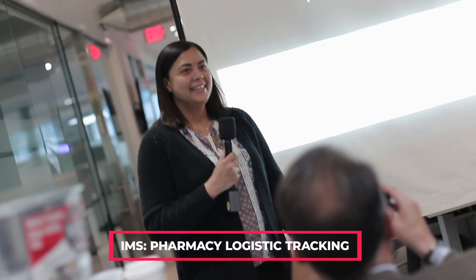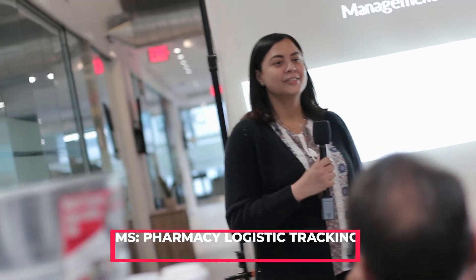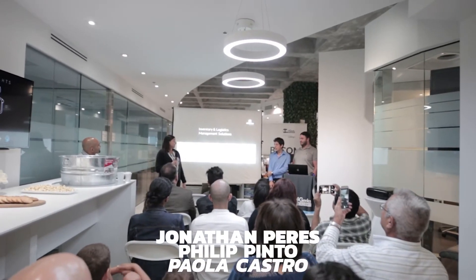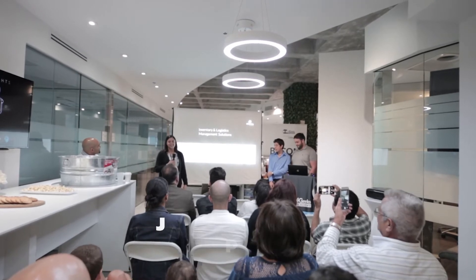Good evening everybody. We are here to present our project and we are the IMS team. We are Jonathan Perez, Phillip Pinto, and Paola Castro.